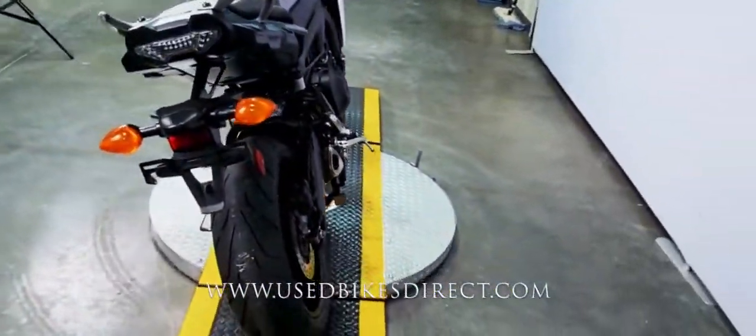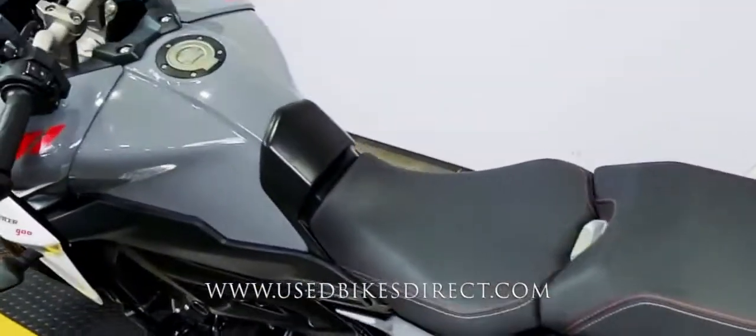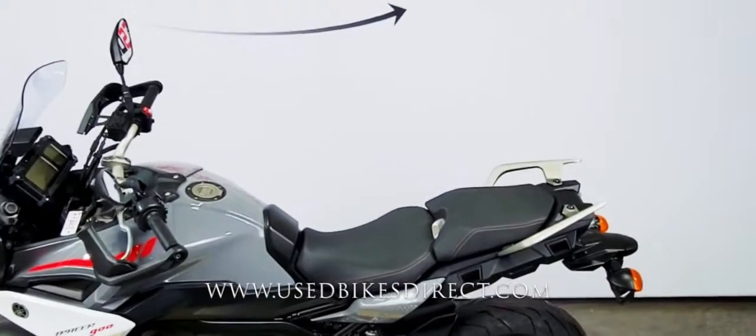Clearly has been babied every step of the way. And of course, the Tracer 900 is going to be a feature-rich machine as well, because you have those selectable ride modes, traction control — the works. Just makes it an absolute blast to ride.